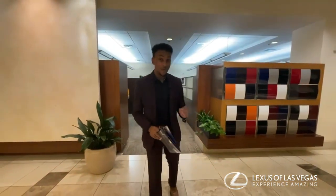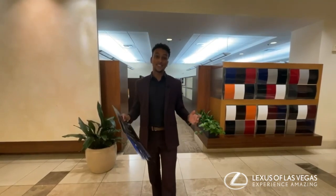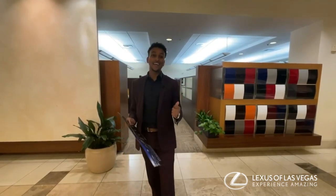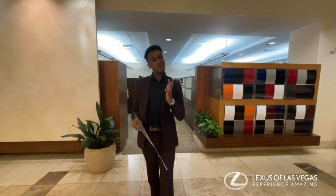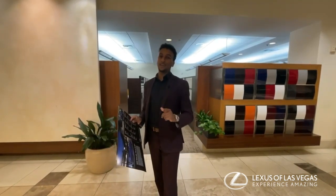I wanted to let you know about the four different variations for the powertrain in the Lexus NX. We're going to start with the NX 250, which produces roughly about 203 horsepower from the 2.5 liter inline four-cylinder.